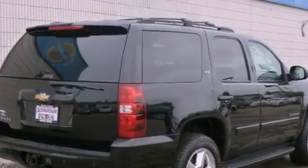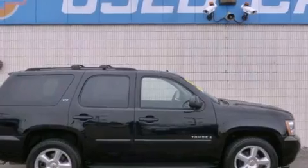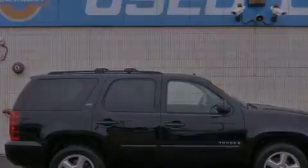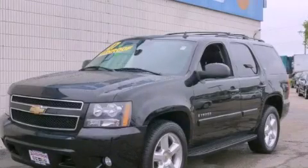Tinted glass, a stability control system, an anti-lock braking system, and air conditioning. This vehicle is sure to sell fast — call and arrange your test drive today.